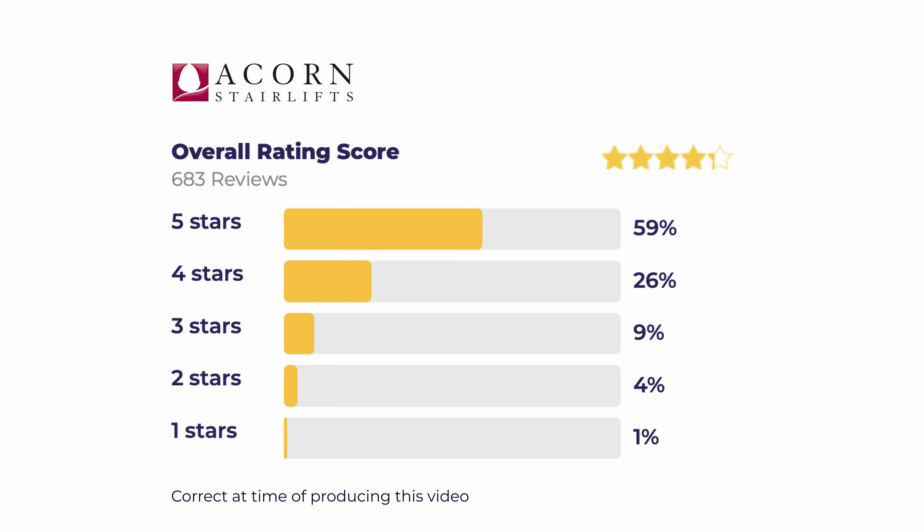With an overall rating score of four and a half stars, here are a few reviews that are worth taking a look at.